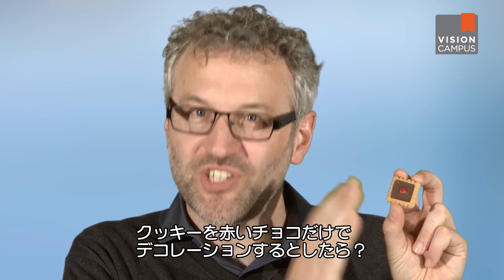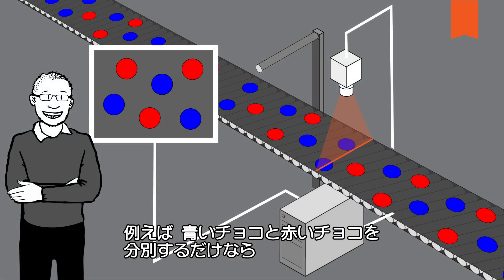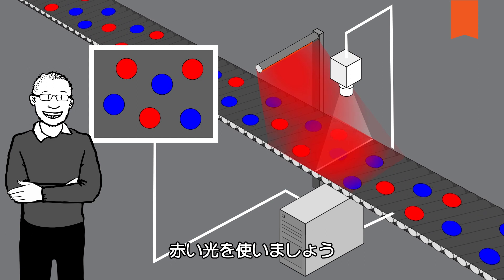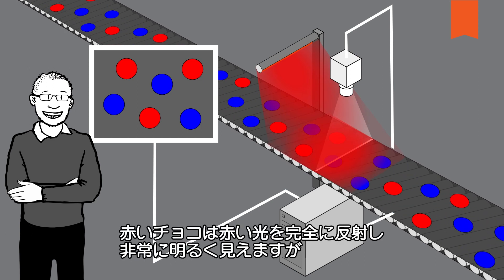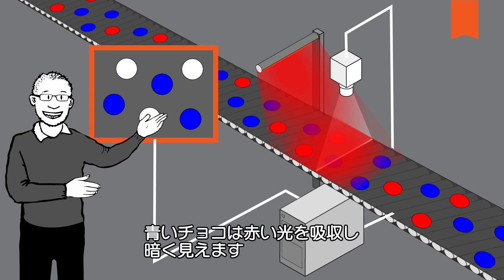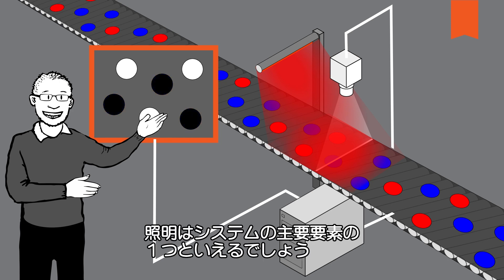Let's presume we want to decorate a cookie solely with red chocolate buttons. If the task is simply to differentiate the blue ones from the red ones, then a red light should be used. The red buttons reflect the red light completely and thus appear very bright, while the blue ones primarily absorb the light and appear as dark. The light source is thus another important component of a vision system.